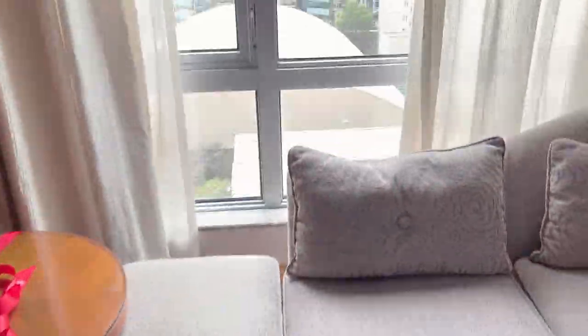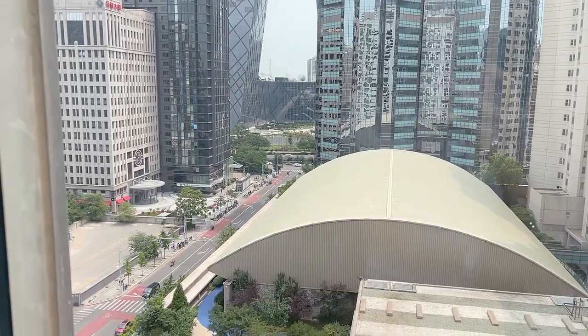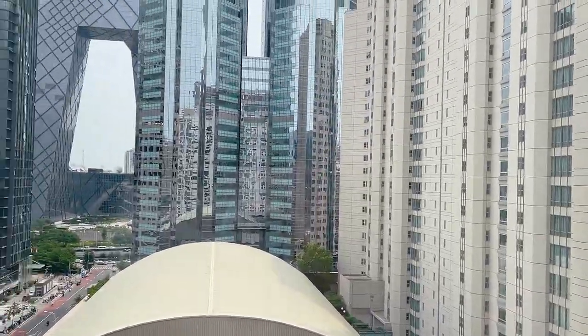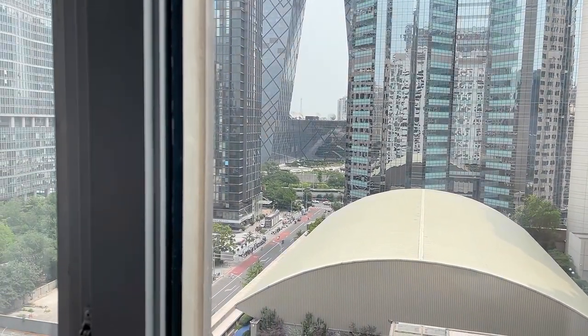And then finally, let us check out the view. So not as open as the Chao Hotel, but it's actually a really good view. You can see a little street. That is the CCTV tower, which was a pretty brilliant architectural development. It's open enough where there's nothing blocking me directly, so that's okay.